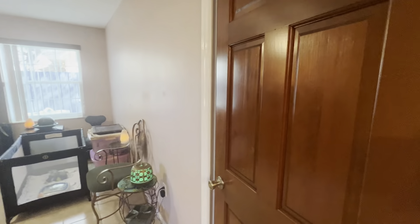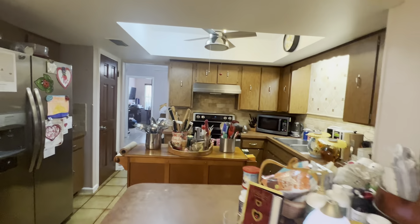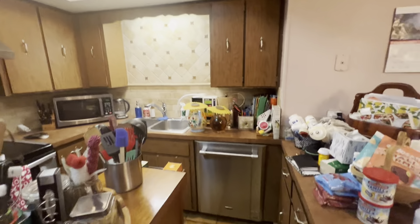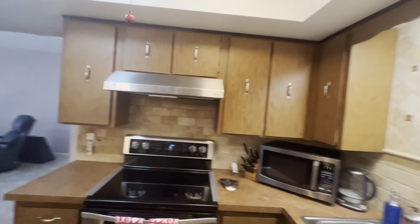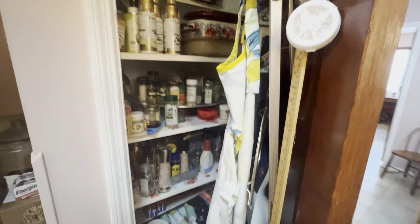Here's that second bedroom — the bathroom door is just right there. Here is your kitchen with stainless steel appliances. This island right here is movable, so that's considered a piece of furniture. And you've got the pantry right here — nice size pantry.